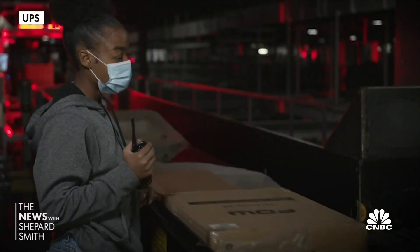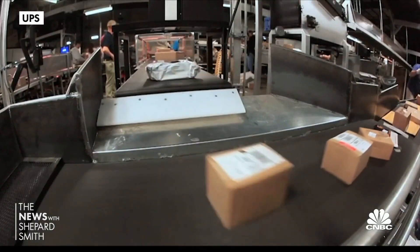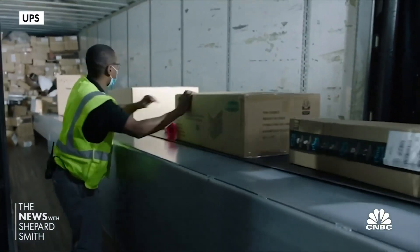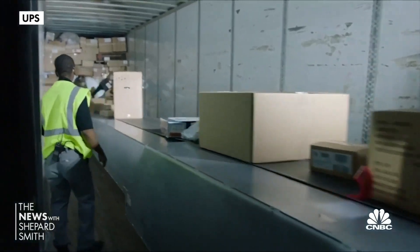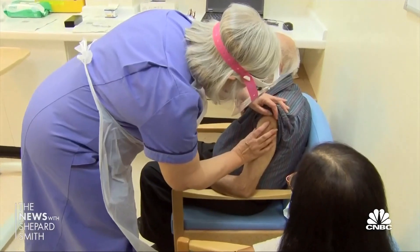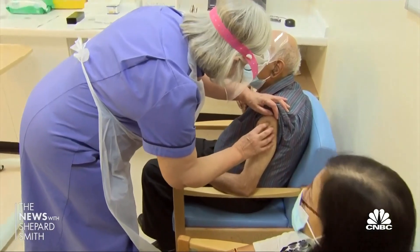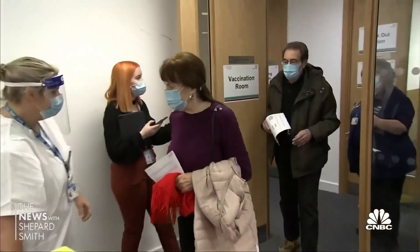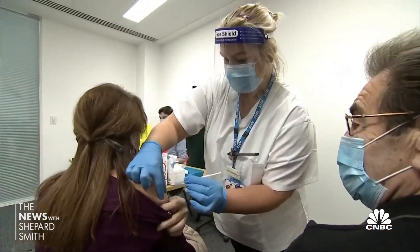For every box of vaccine, there are dozens of boxes of supporting materials shipped separately that must arrive in time to give the life-saving medicine. We anticipate every pallet of vaccines will require about 25 to 30 pallets of accessories to go with that — encompassing syringes and swabs and all the other accoutrements that go into a vaccination program.